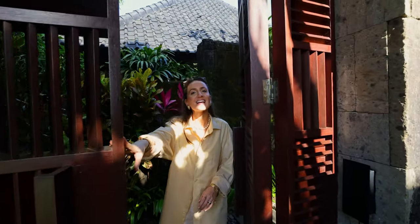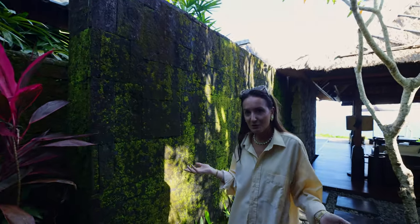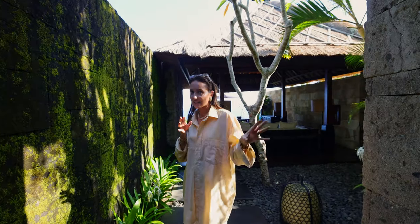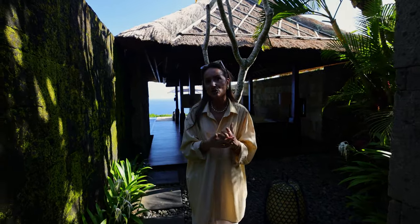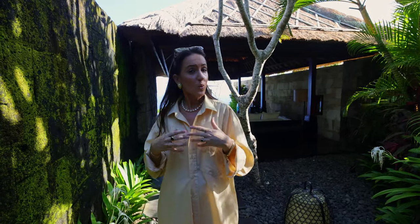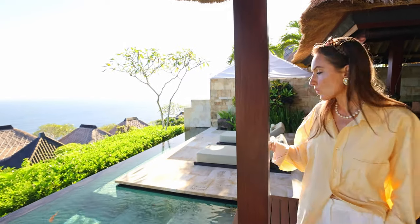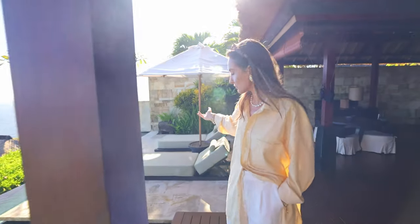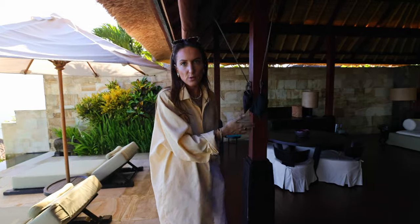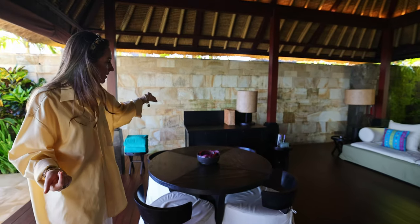Welcome to our villa. We are staying in Villa 45, which is a premier ocean view villa. We have a beautiful view overlooking the ocean. You enter through this Balinese-inspired door — all the architecture in this resort is Balinese-inspired, quite traditional with some Italian touches. What we love about our villa is the huge outdoor living area: we have a swimming pool, two sun lounges, perfect to relax during the day. On this side there's a dining table where you can have dinner inside your villa.